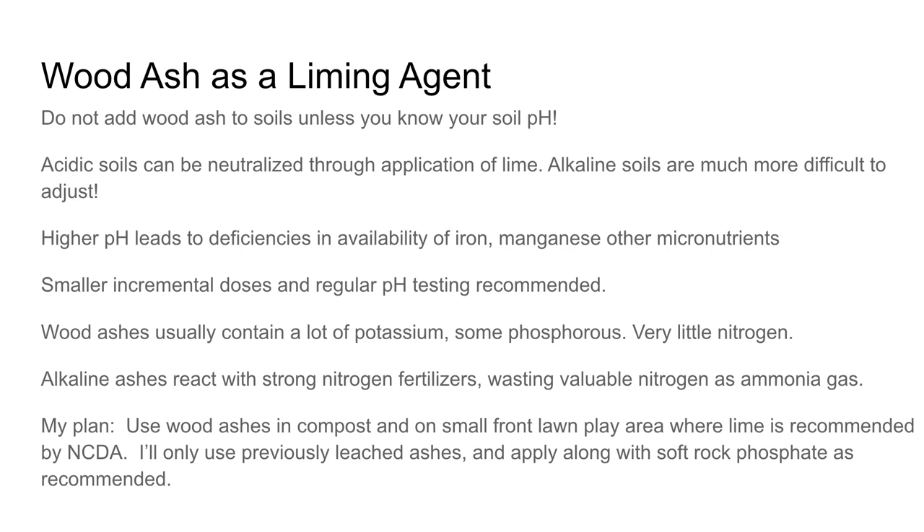Most ag agents recommend no more than five pounds per 100 square feet at a time. Wood ashes differ from regular agricultural lime because they contain all these micronutrients, a lot of potassium, and some phosphorus — though almost nothing in terms of nitrogen. One other thing: don't apply lime or wood ashes at the same time as a nitrogen-rich fertilizer, because it can volatilize as ammonia gases and you'll lose a lot of your nitrogen that way.